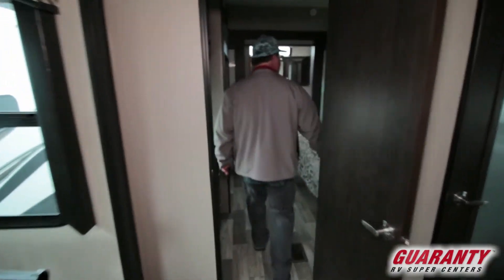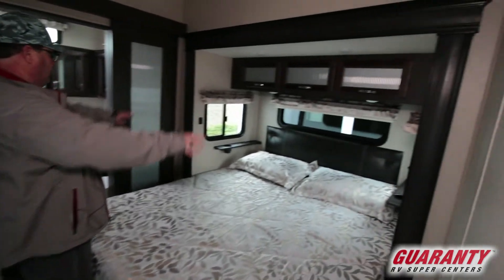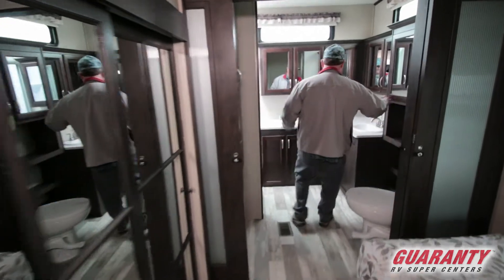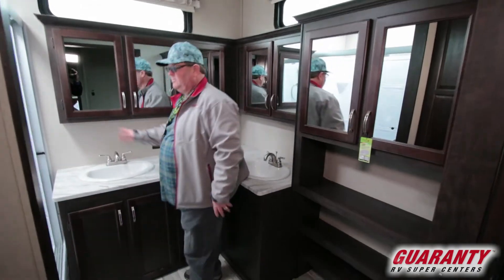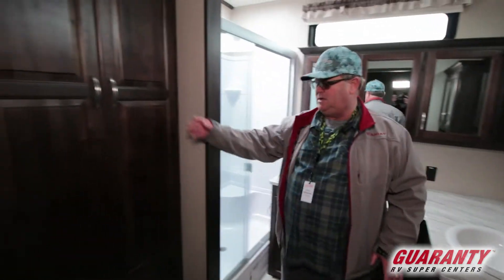You got a nice bedroom with a king bed, cabinets above, and a little spot for cup holders. There's a nice big bathroom with a porcelain toilet, double sink, lots of cabinets — this is an awesome bathroom — and a big shower with glass doors that close off.